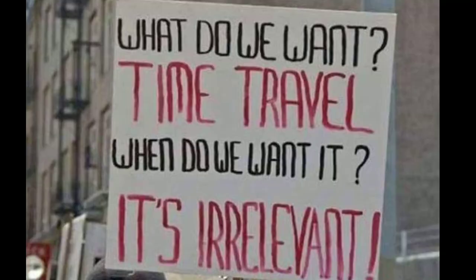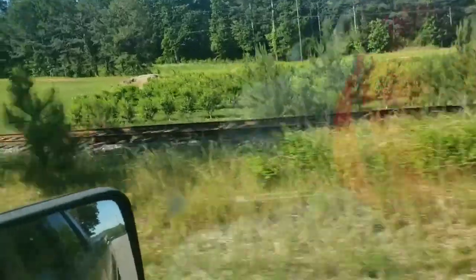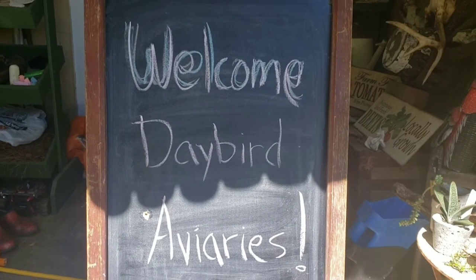Hey friends, in today's video we're going to do a little bit of time travel. I've been wanting to make this video for a while now — it's been two years. In the summer of 2019, before all this craziness started, we went to see Rose at the original Wholesome Roots Homestead Farm. She was getting ready to move.